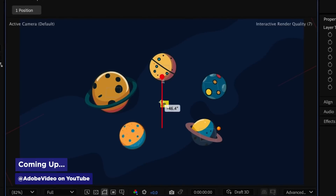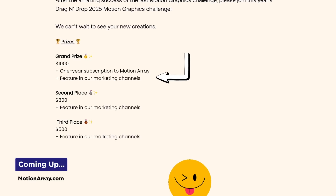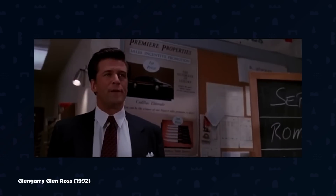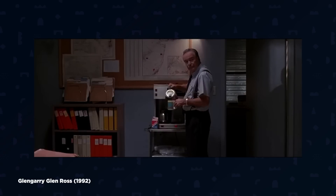After Effects beta gets even more new features, Motion Array wants you to win a thousand bucks, and a free business development course drops from one of the best to ever do it. It's Motion Mondays. Put that coffee down — just kidding, drink your coffee.